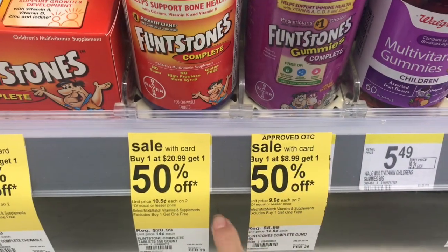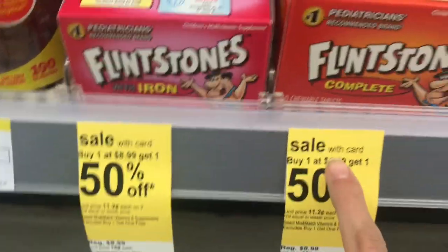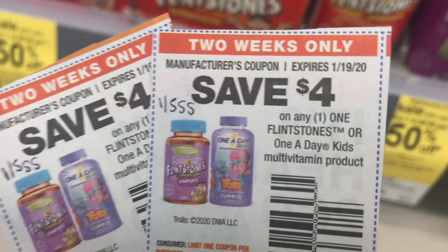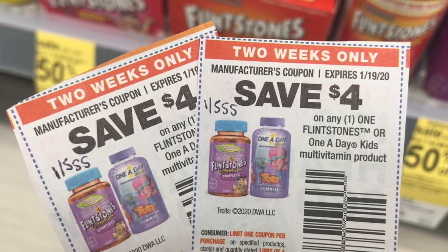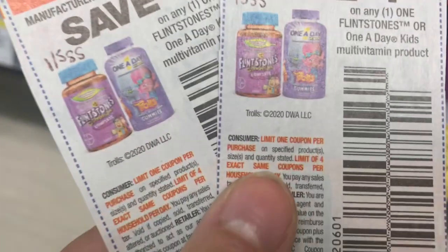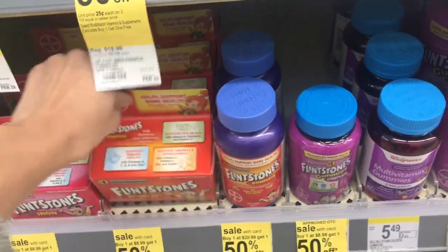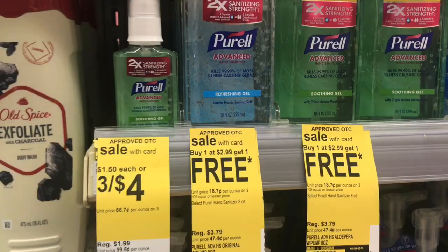The next item I'm picking up separately is the Flintstone vitamins. You can get the gummies or the other ones — they're buy one get one 50% off, so it's $8.99 for one and $4.49 for the other. Use two $4 off coupons from the SS1, and your total will be just $5.48 for both after coupons, making them about $2.74 each.